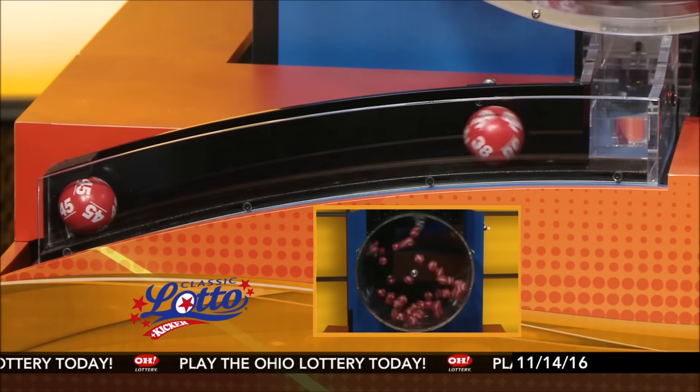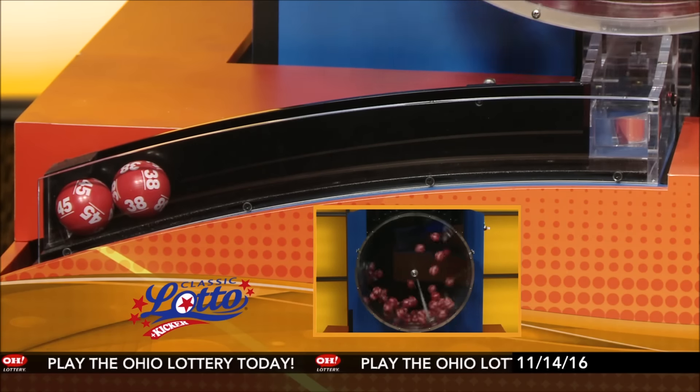Match 3, 4, 5, or all 6 numbers — you are a winner. Here are tonight's winning Classic Lotto numbers.